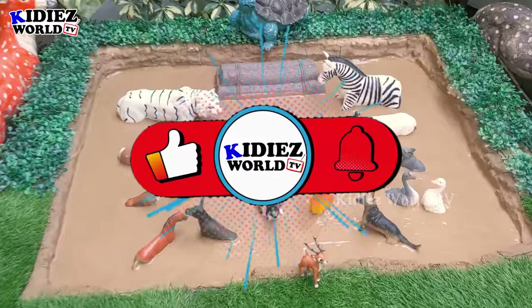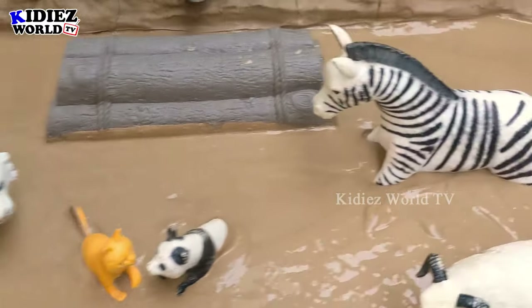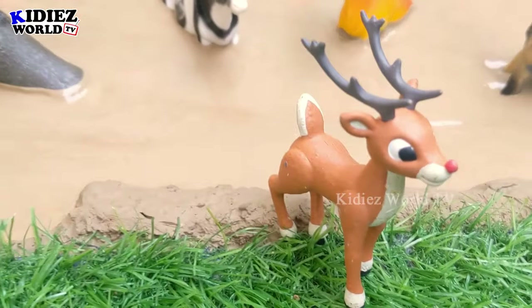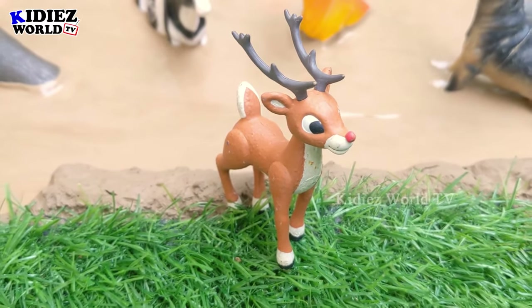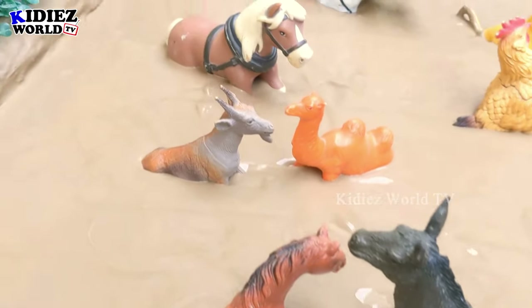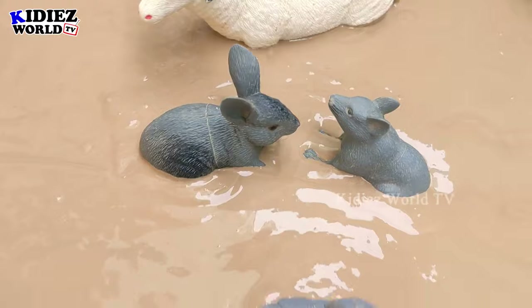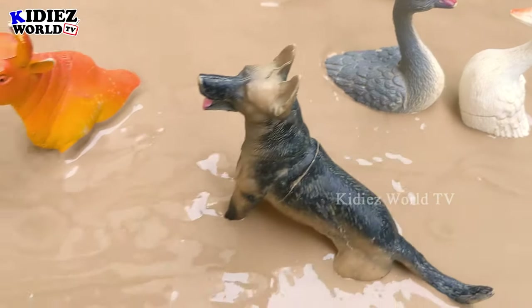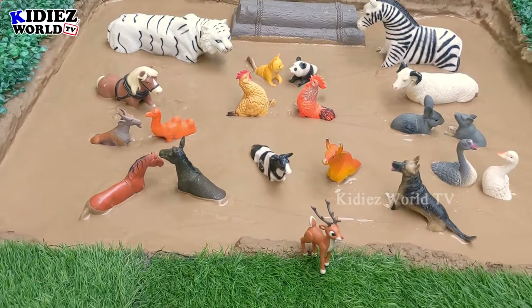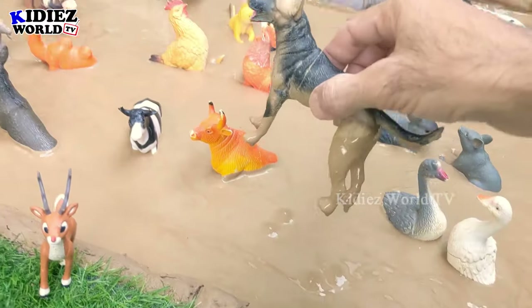Hello friends, welcome to my channel Kiddies World TV! I hope you all are fine. We are here with another very interesting episode. We have this white tiger and this jungle zebra, and they come here to meet these lovely farm animals. We also have a very special guest — this cute little sweet deer. Just look at this group of animals! These lovely farm animals have made some friendships and are talking with each other, spending some good time. These ducklings and goose look so cute, and only this dog is alone today while the rest are all in pairs.